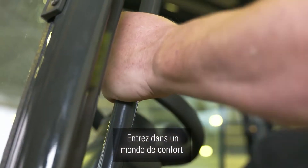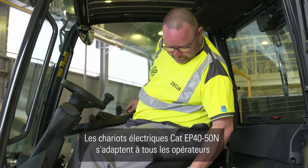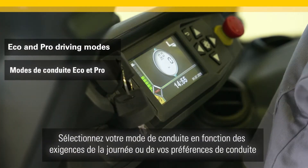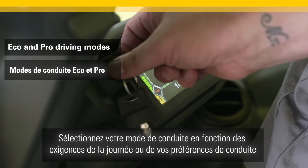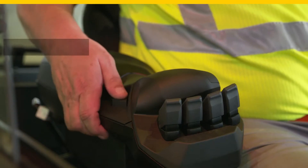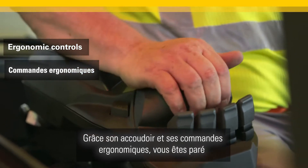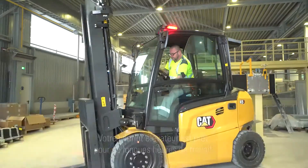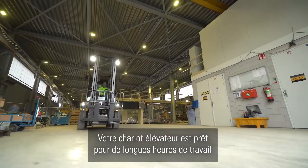Step into a world of comfort. The CAT EP45N range fits all operators. Select your driving mode depending on the demands of the day or your driving preferences. With its ergonomically designed armrest and controls, you will stay in good condition too.